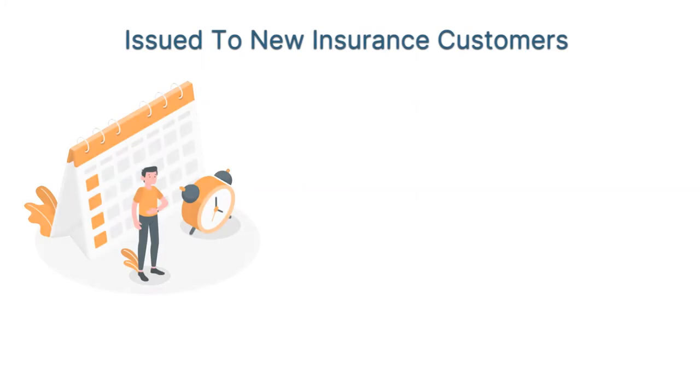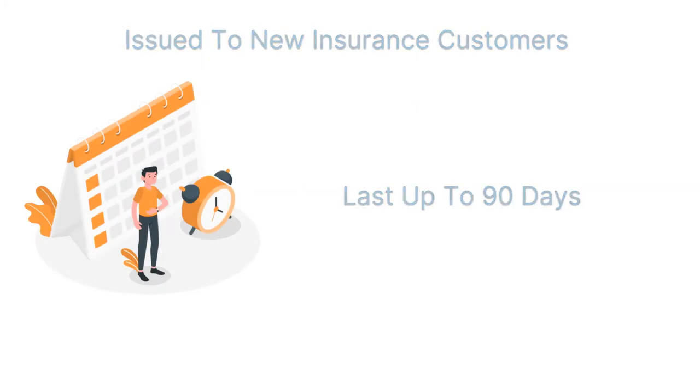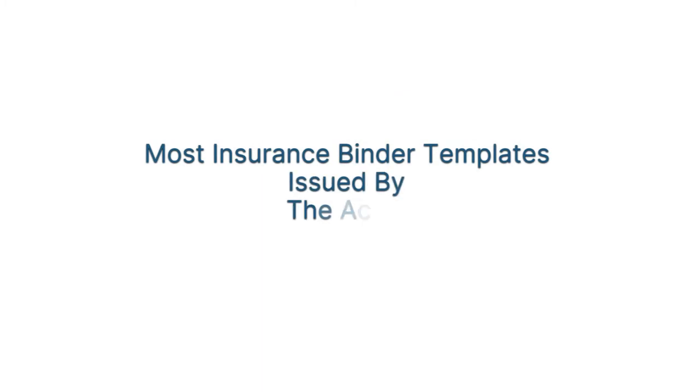Binders are typically issued to new insurance customers and can last up to 90 days. Most insurance binder templates are issued by the ACORD.